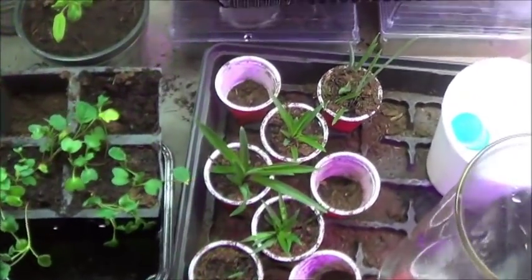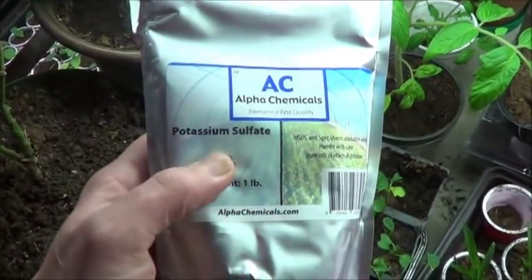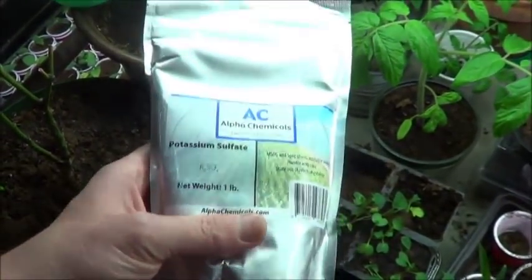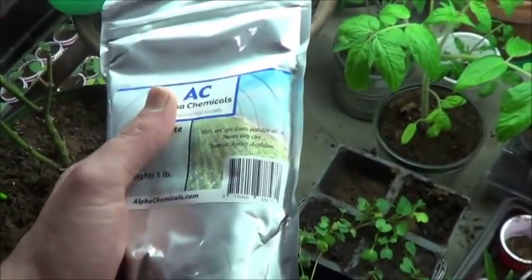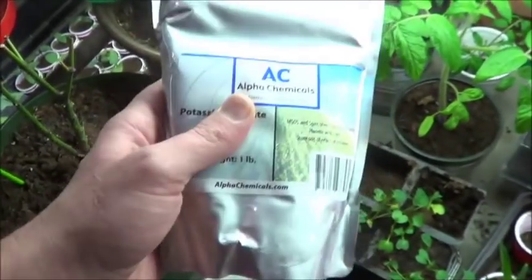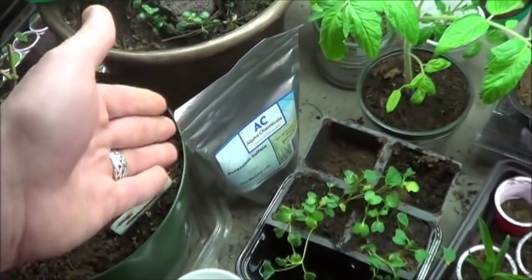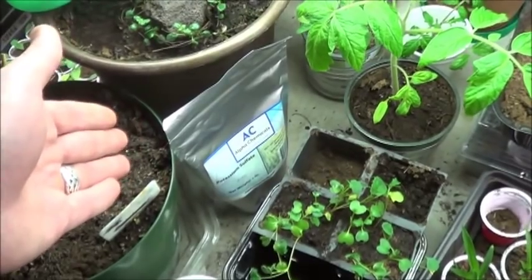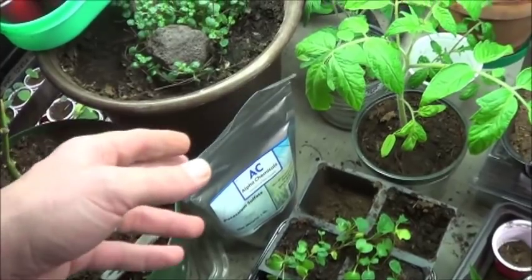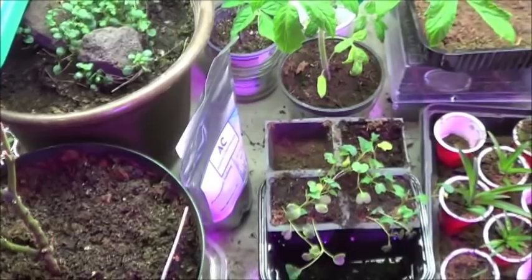Got a bunch of little spider plant starts here. I was looking online and it says this is basically a solution for farmers. One pound of this is recommended for 1,000 square feet of garden space. So obviously I do not need a pound anytime soon, but it was the smallest package I could find. I paid 15 theoretical dollars for this, but it would have been 30 to buy 5 pounds of it, though that was sold out.